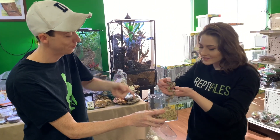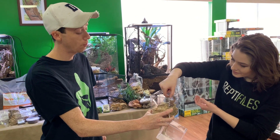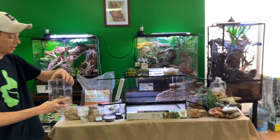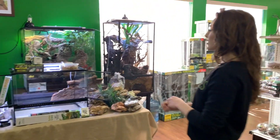Let's go in here. This is just our little temporary holding container while we build her a brand new terrarium. We're calling it a her, though we're not exactly sure what the sex is.